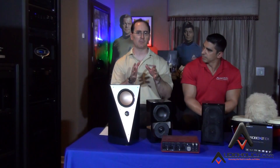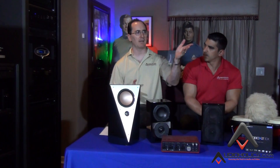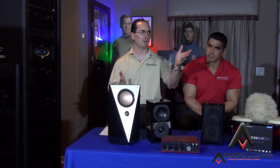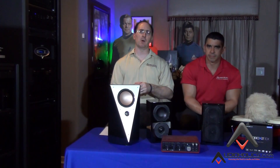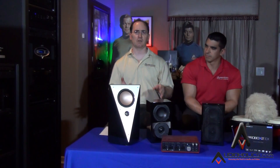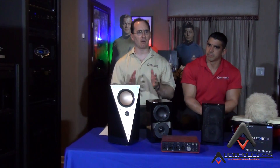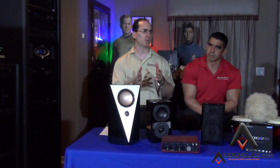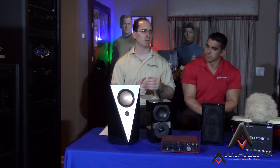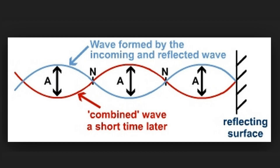Back in the day, it used to be you set up for a single sweet spot for stereo. You didn't really care. You got good bass at that seat, but every other seat in that room would suffer. Most people didn't set up for multiple seats. The same problem exists when you use only one subwoofer. One subwoofer can give you great results in a very narrow area, like one or two, maybe a couple of seats. Maybe if you have a multi-row, it'll give you good bass in the first row, not so much in the second row. The reason for this is you're dealing with a problem called standing waves, which are also known as room modes.